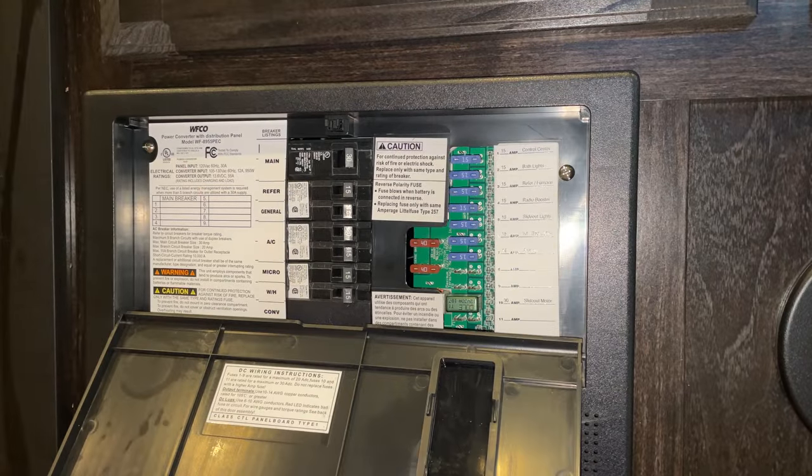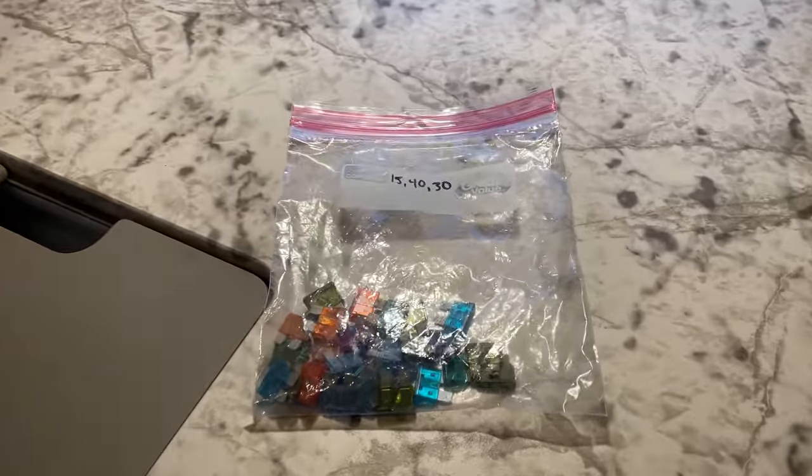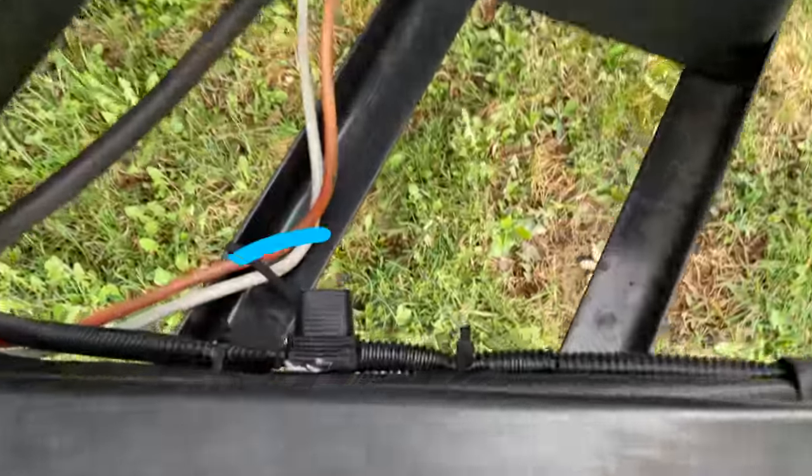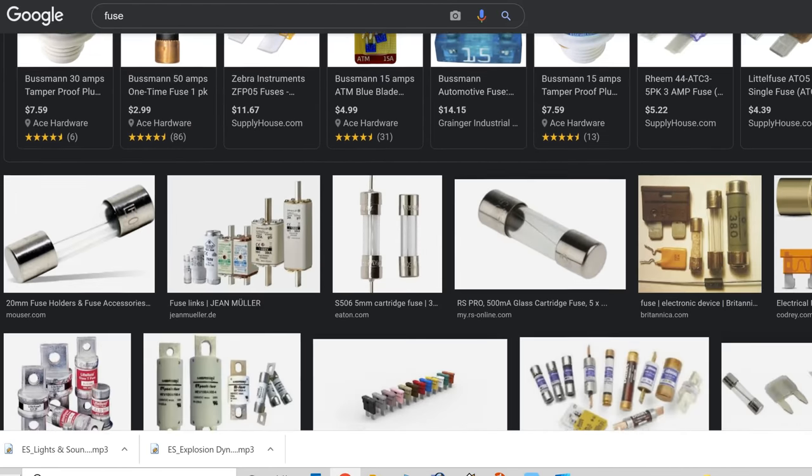Fuses — this one's easy. Keep extra fuses, three to five per fuse type that you have in your RV. Check your owner's manual because there may be fuses in other locations besides just the fuse panel. There are different styles and types of fuses as well, so do some research on your camper and make sure you stock up.